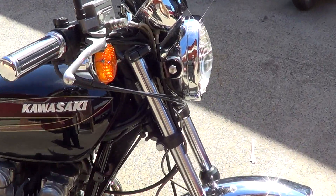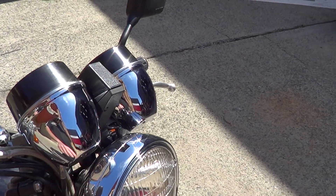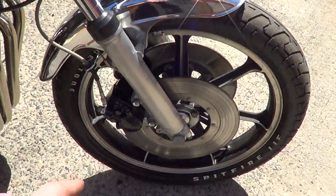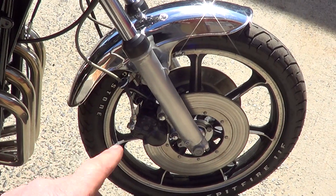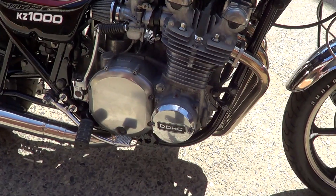We've put new speedo tacho buckets, new headlight ring, new brake pads, sandblasted the calipers and repainted them in 2-pack. It's got braided brake lines on it and we've put a new Delcovic 4-1 stainless system on it.